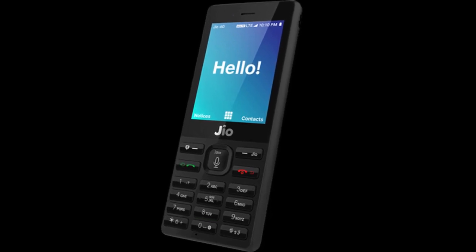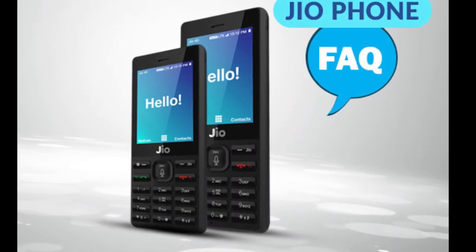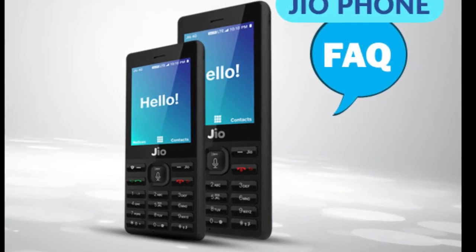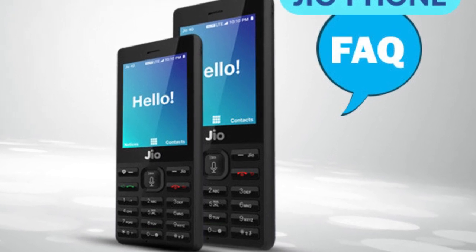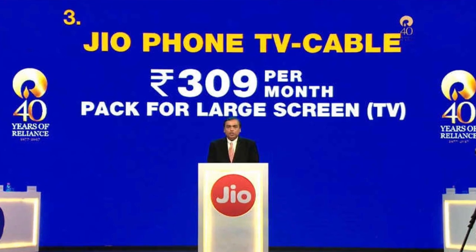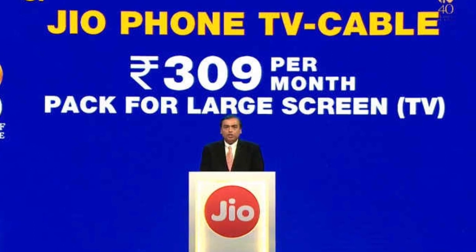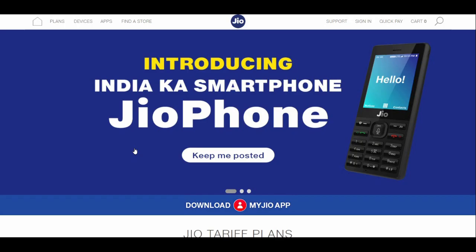If the ₹153 plan gives 3 months of validity, that would be a better deal. I feel Jio's plans will improve — you might get 500MB data for 3 months, or pay ₹309 to get 1GB per day for 3 months. Overall, right now you don't need to rush to buy this phone; wait and watch.